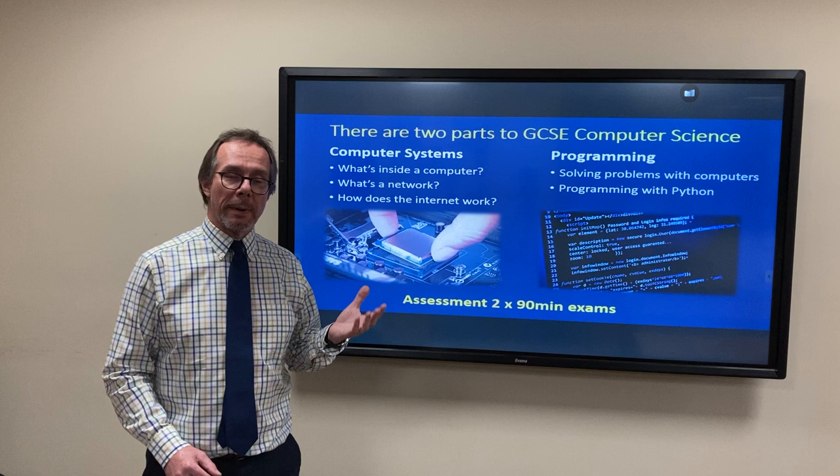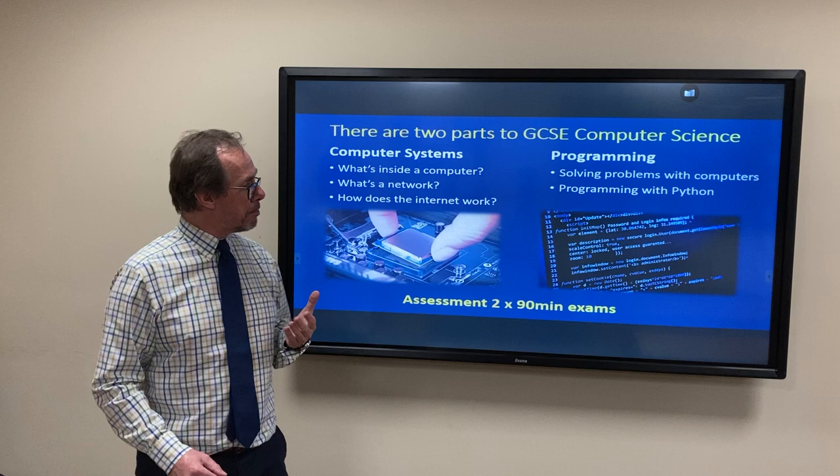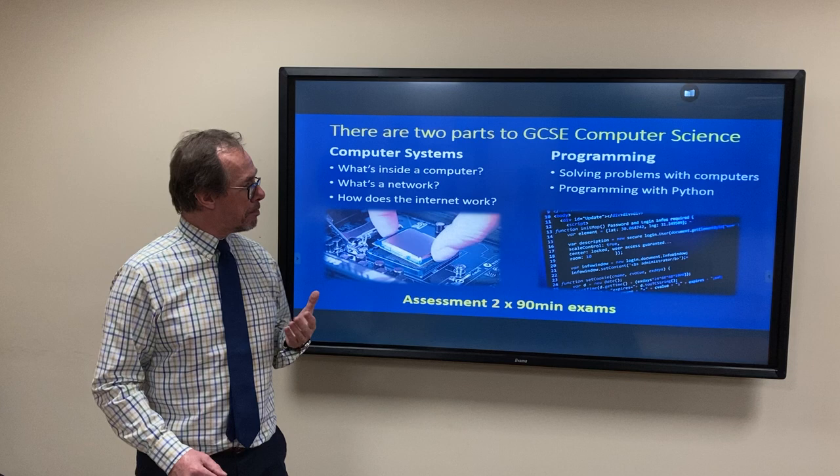The second part of the course is all about programming. Programming will teach you how to turn something rather boring-looking, like say that, into something really amazing like that. So if you'd be interested to learn how to make that happen, computer science is for you.